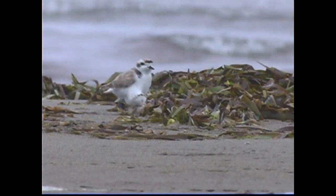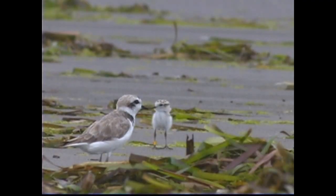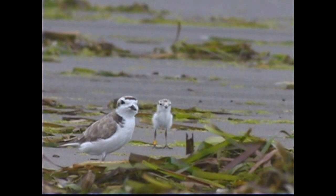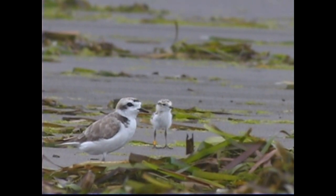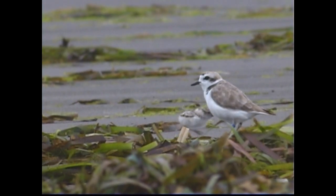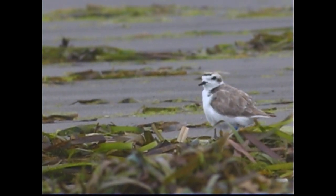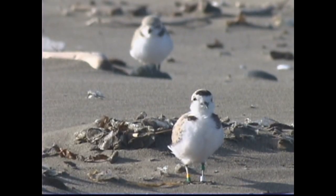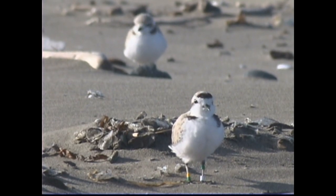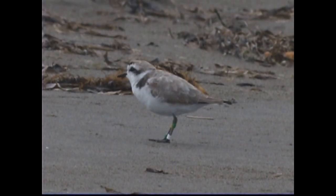Once those eggs have hatched, within a few hours the young chicks are up and running around. They're precocial, meaning they're able to get up and run around. At that point, it's up to dad to take care of these chicks. Often the female will then leave and find another mate shortly after the chicks hatch. So the male will lead the young chicks around, show them where to feed and what to feed, and help keep them out of danger.